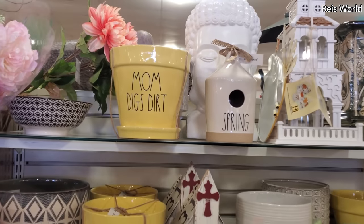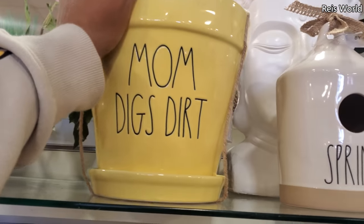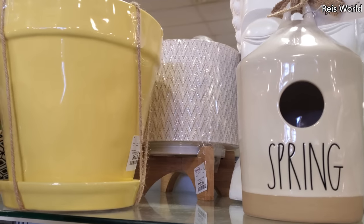Hey everyone, I made it into home goods and look what we have. 'Moms digs dirt.' That's kind of funny. I know they have a blue one.